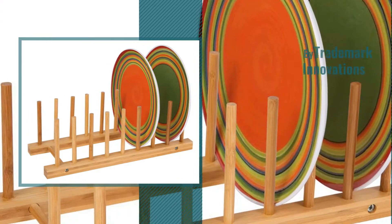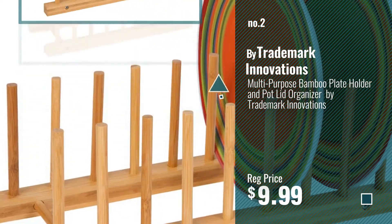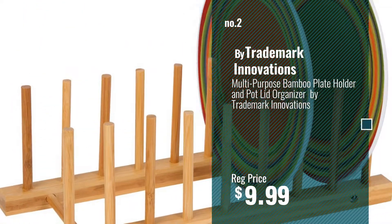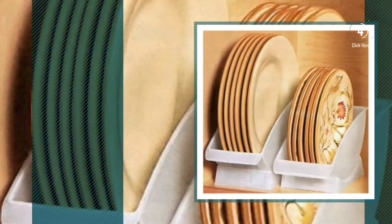Number 2 by Trademark Innovations. Number 3 by Jumbl.